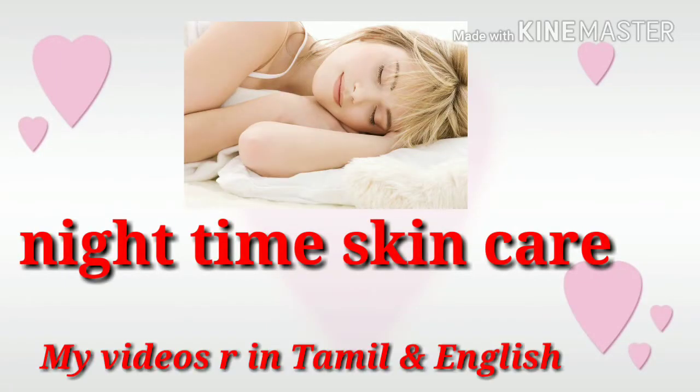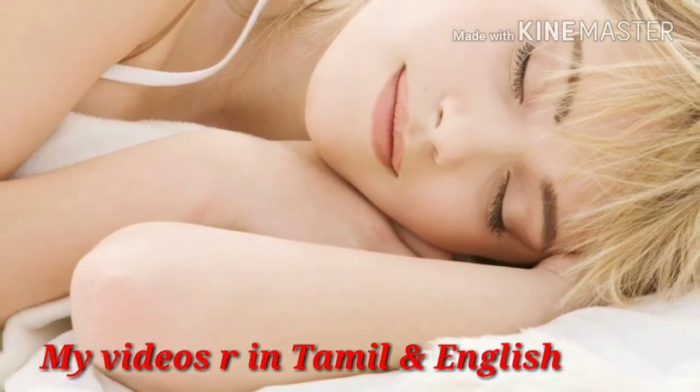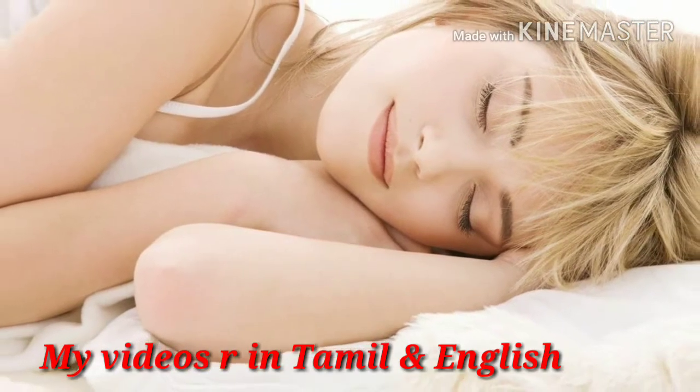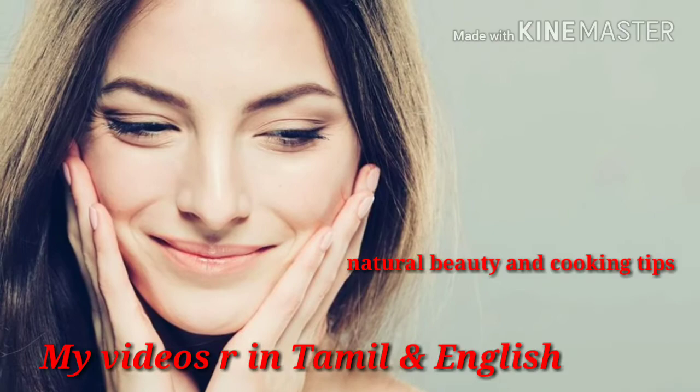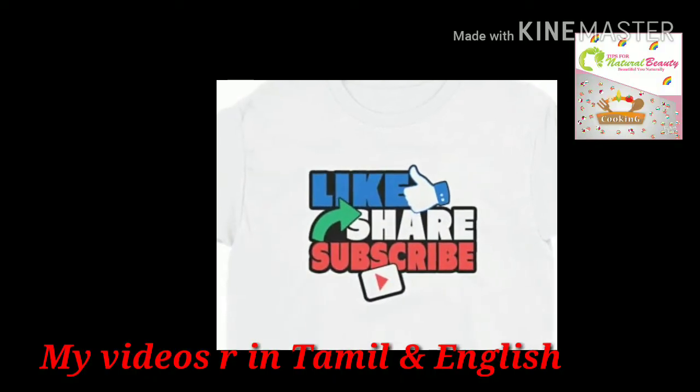Hello friends, welcome back to my channel. Today I am going to share my daily nighttime skincare routine. In this channel I am daily uploading videos — beauty tips in Tamil and English also — so please subscribe my channel and hit the bell icon. Without any delay, let's move on to the video.